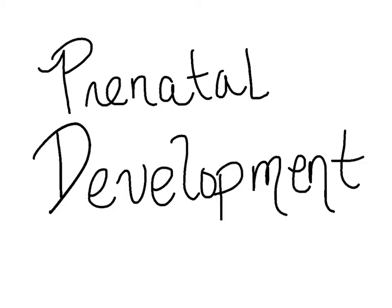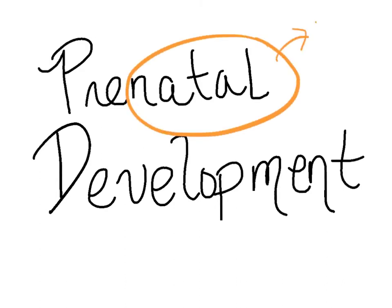Now that we have a fertilized egg, we can talk about prenatal development. The word 'natal' means birth, and 'pre' means before, so prenatal refers to what's going on while the baby is actually in the womb.